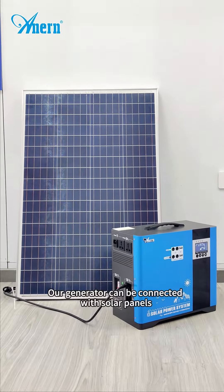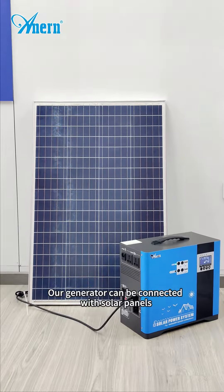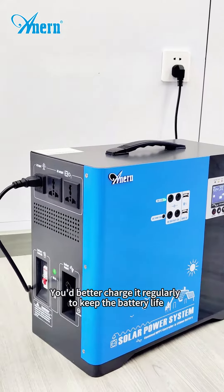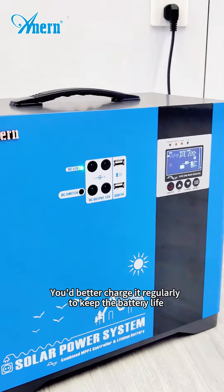Our generator can be connected with solar panels. With the battery, charge it regularly to keep the battery alive.